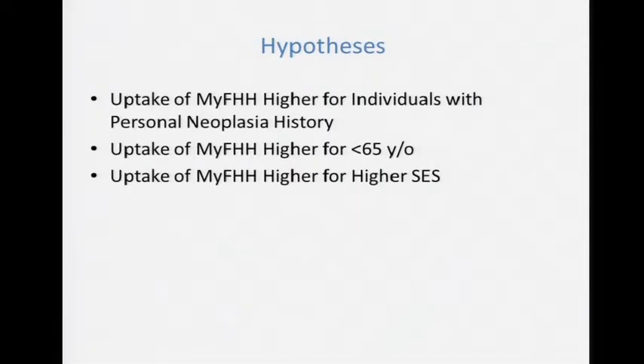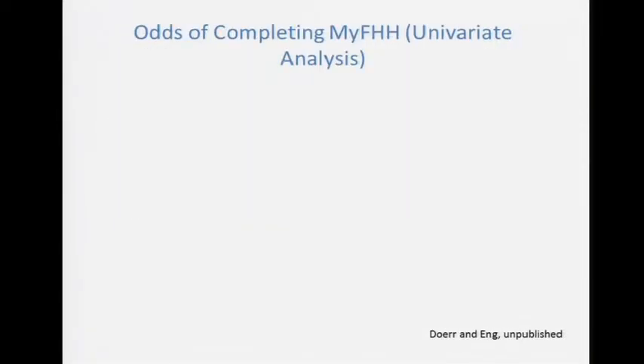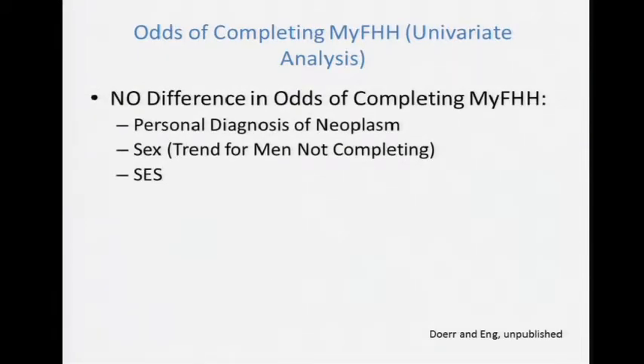We analyzed this for uptake — will we capture the population or will people say it's too much trouble? We looked at uptake by personal diagnosis of neoplasm, sex, age, and socioeconomic class. The hypothesis was that people who've already had cancer might be more motivated, people under 65 might have higher uptake, and higher socioeconomic status might correlate with better uptake. We collected data: 877 patients, or 76% of the cohort, had a prevalent history of neoplasia. Most were female, 87% were under 65, and SES was estimated by median family income by zip code. To our pleasant surprise, there was no difference in completion rate of My Family Health History by prevalent diagnosis of neoplasm, sex, or SES — which is very good news.